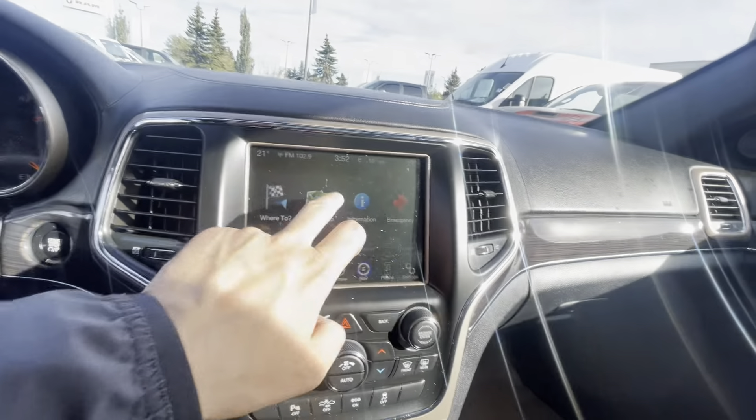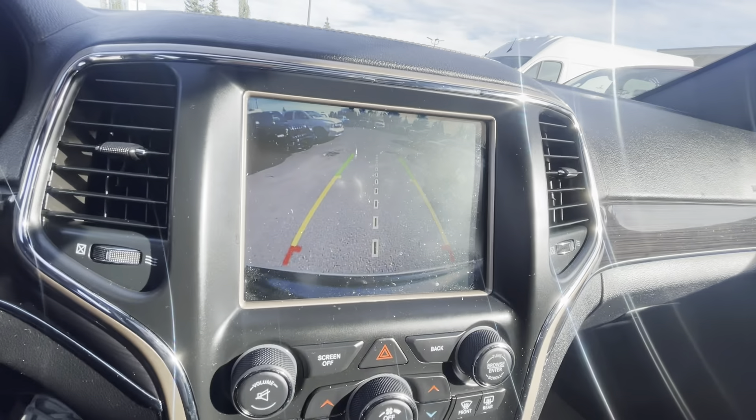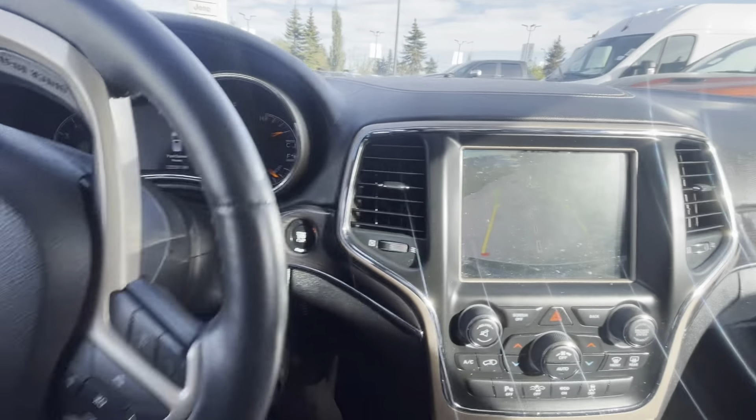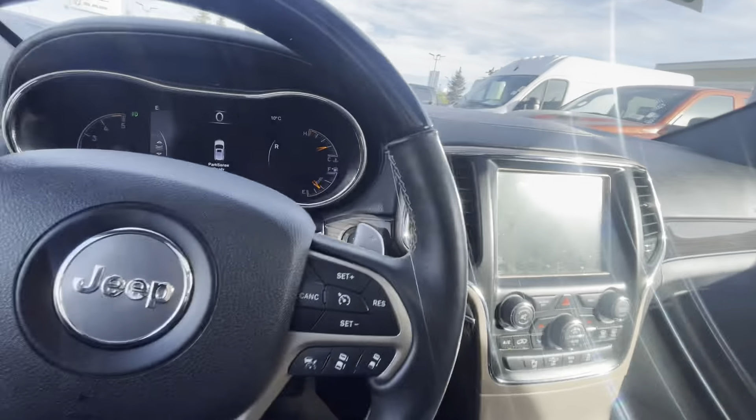This one also does have navigation and a nice backup camera. That is adaptive — when I'm turning my wheel, you notice the lines are moving. That center line is a line-up guide for the hitch.